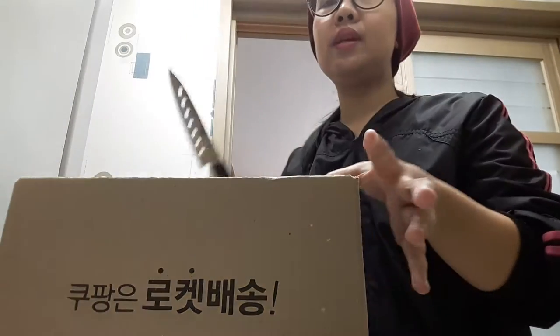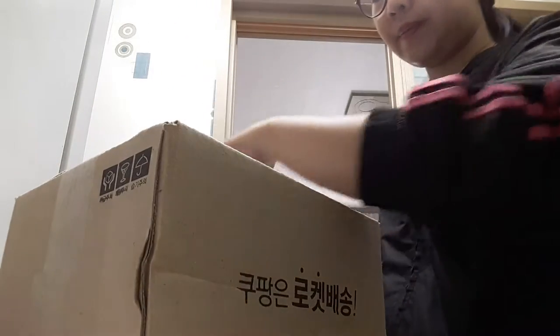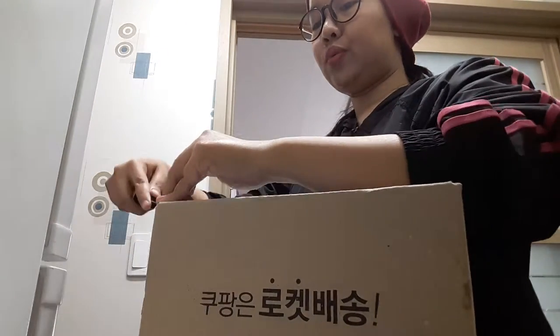Hi guys! Ito na naman tayo sa another unboxing. Okay, I have two packages today. Puksan natin.